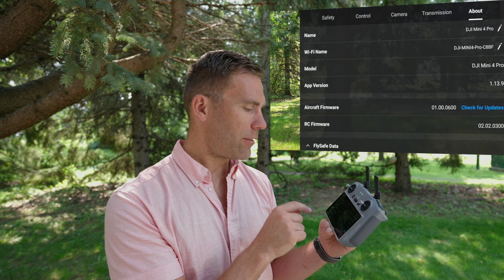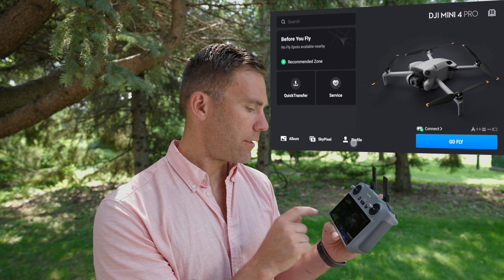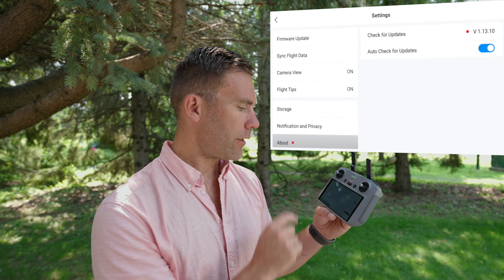Then we got the information that the update pack had failed. Let's go back to the Profile page, go to Settings — About is now indicating that there is an update. We're going to click Update.